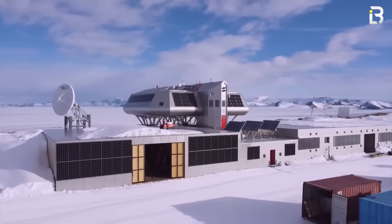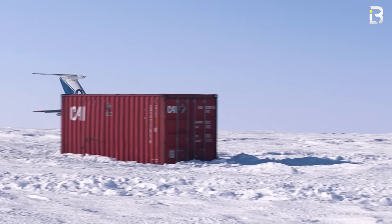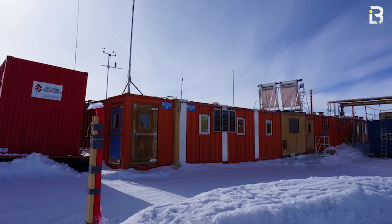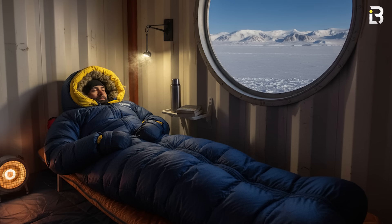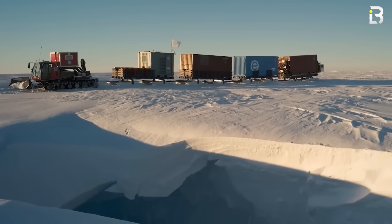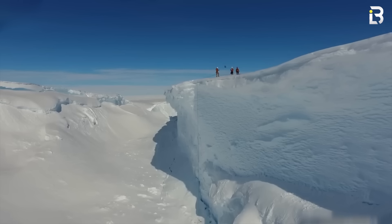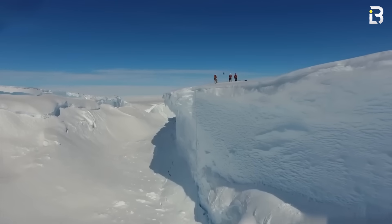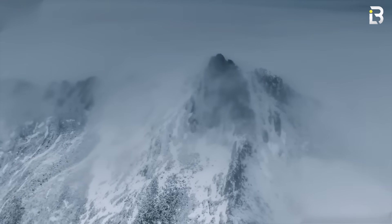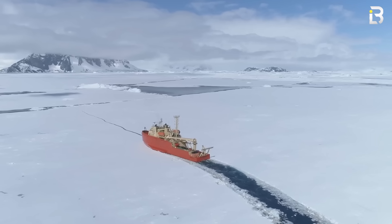There are no roads between stations. Supplies move on cargo planes fitted with skis, or in tractor convoys crawling across snow for weeks at a time. Construction crews sleep in insulated containers wearing heated suits, and race the weather to assemble prefabricated modules before the ice closes in again. Everything here has to run perfectly, 100% of the time — because even forgetting a single bolt can mean waiting an entire year for the next supply run.